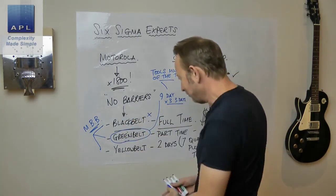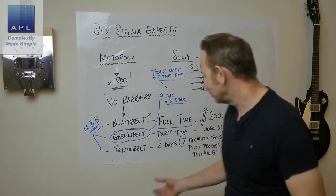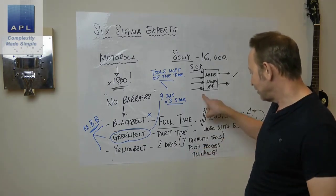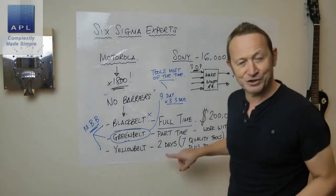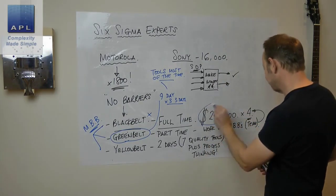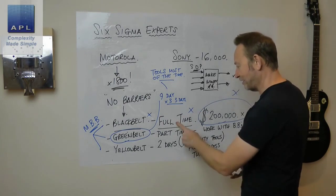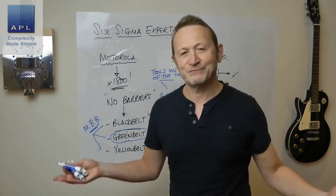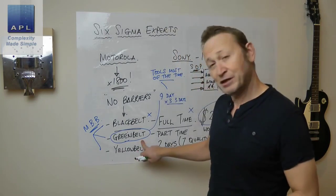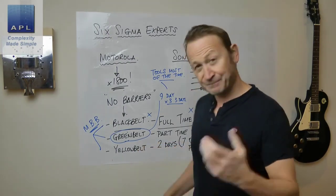There's your black belt, green belt, and yellow belt. Some people do white belts with one day's training — I'm not sure what you can teach in one day. I always come back to the fact that they need process thinking and the seven quality tools, and the only way to get those across properly is in a two-day session — that's as low as I go. For most companies that are too small for full-time problem solvers, you can still give your technical staff the skills to beat any problem.